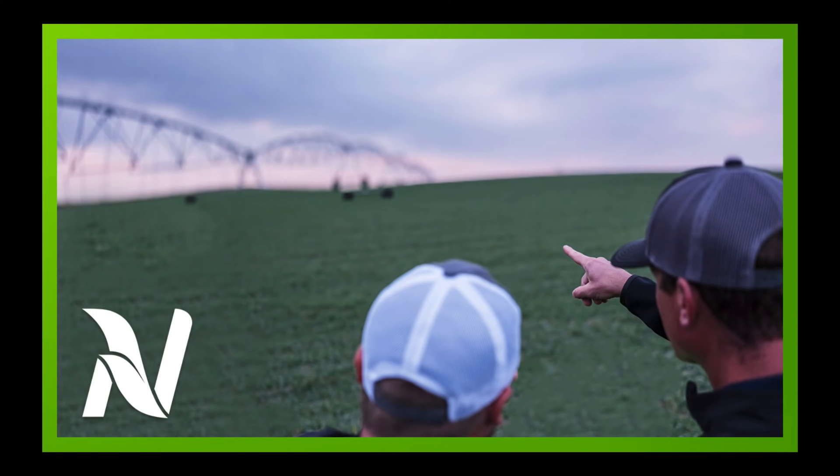Hello, I'm Eric Snodgrass, and thank you for watching today's in-depth ag forecast brought to you by Nutrient Ag Solutions.